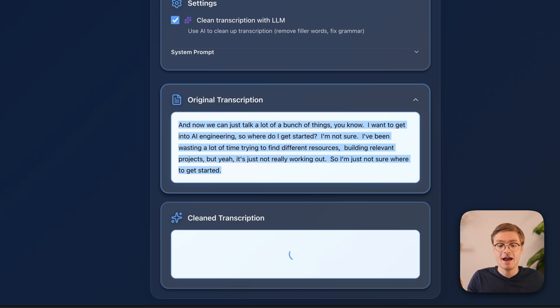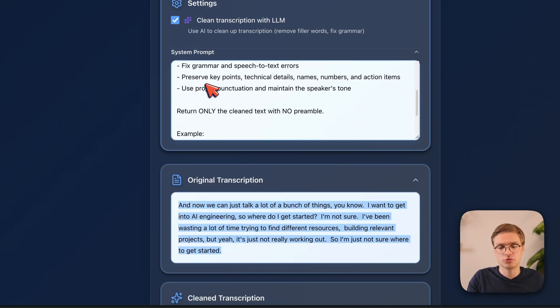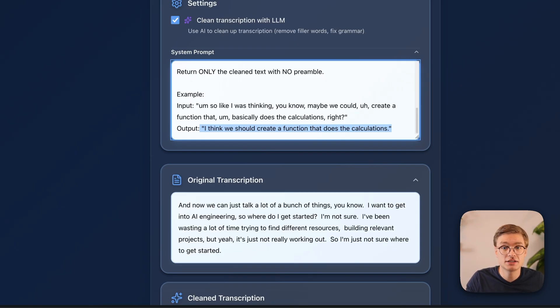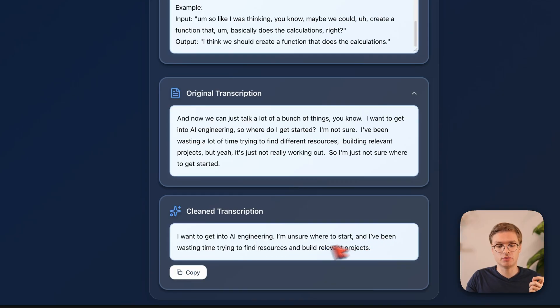Essentially I'm just trying to say: I want to learn AI engineering, where do I get started? So I actually have a system prompt in here that cleans up the transcription. It will get rid of a bunch of stop words and extract the key parts of the transcript. That can then be fed into another AI system or saved into some kind of database, depending on the use case. And now you can see: 'I want to get into AI engineering. I'm unsure where to start and I've been wasting time trying to find resources for relevant projects.' That's a lot clearer than my original transcript. You can just ramble to this AI application and get a really nice transcription back.